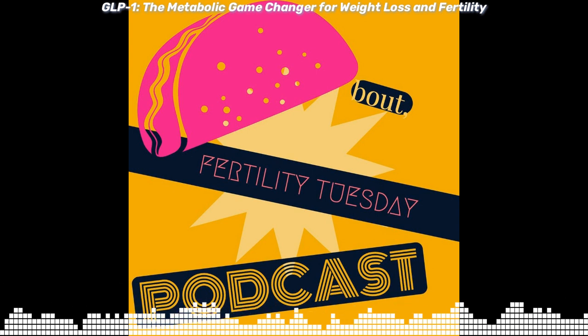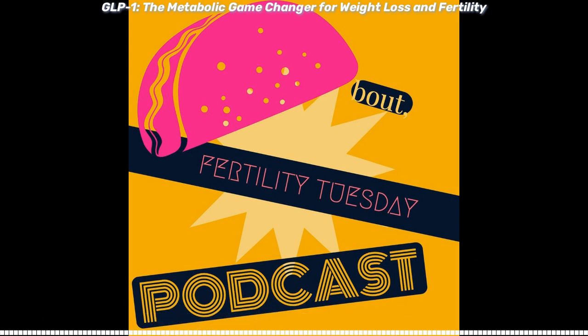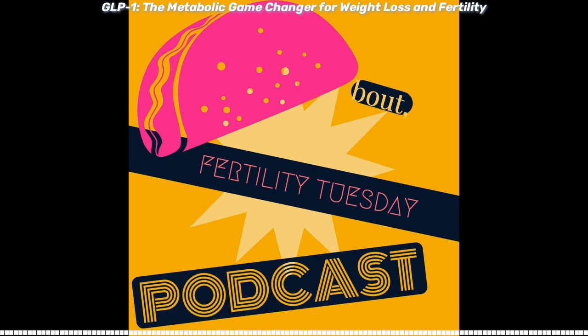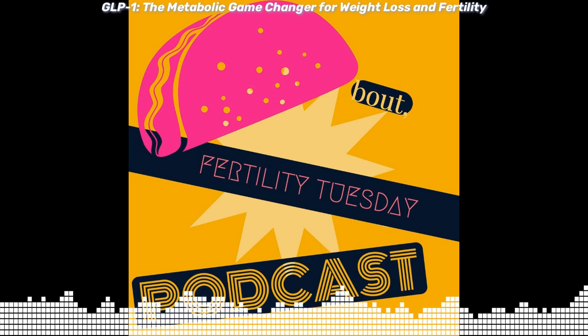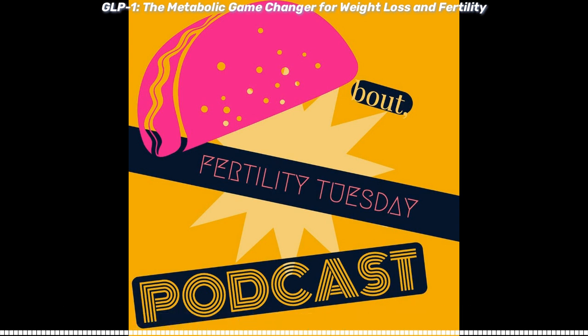Today we're diving deep into GLP-1 receptor agonists and exploring how they work, who they benefit, and what the latest research is saying. Now, I'll be honest — I'm not an expert in this area. However, I am an expert in things like metabolic syndrome. Most of my research was done on this, and so I'm very familiar with the metabolic milieu.